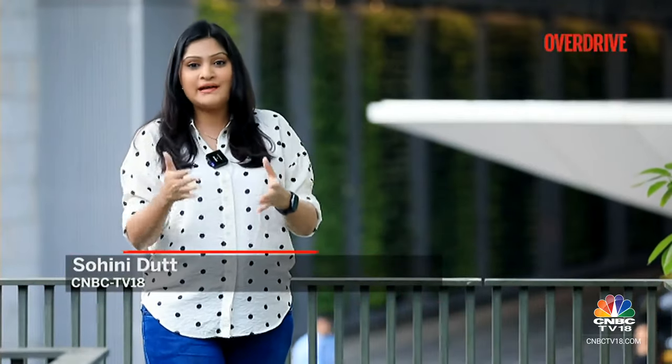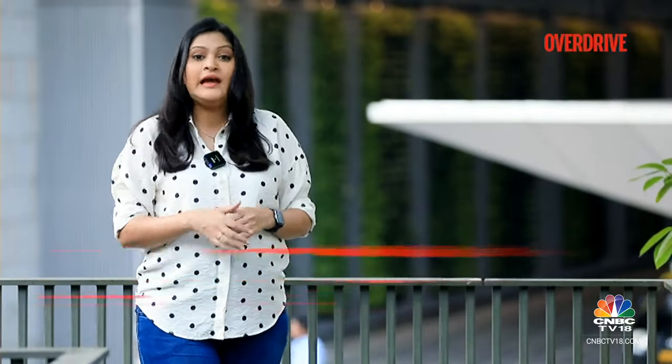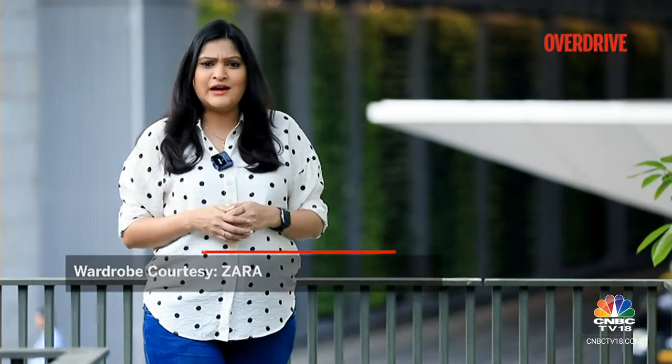The LBX is the most compact Lexus in the brand's portfolio at present and it is being considered for India. If the brand manages to price it under 55 lakh rupees it would make a lot of sense for its target audience. But who exactly is the target audience, and does this compact size mean a compromise in space? Let's find out.